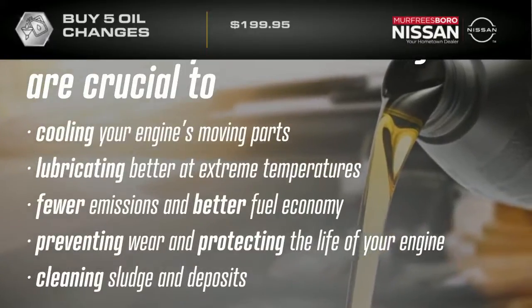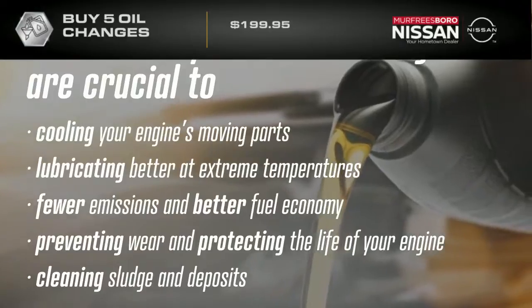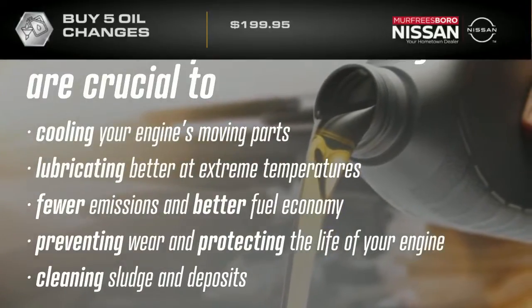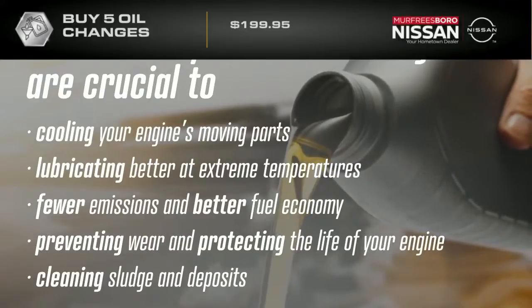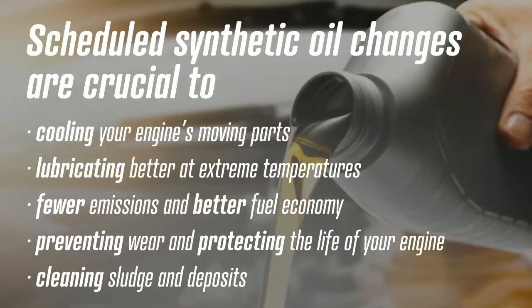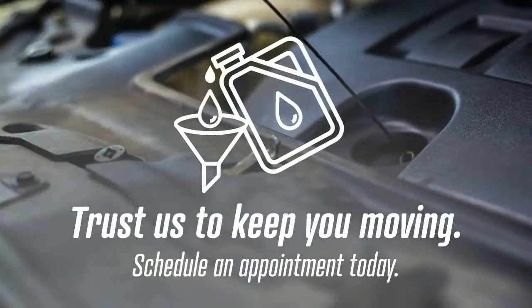Scheduled synthetic oil changes are crucial to cooling your engine's moving parts, lubricating better at extreme temperatures, fewer emissions, better fuel economy, preventing wear and protecting the life of your engine, and cleaning sludge and deposits. Trust us to keep you moving — schedule an appointment today.